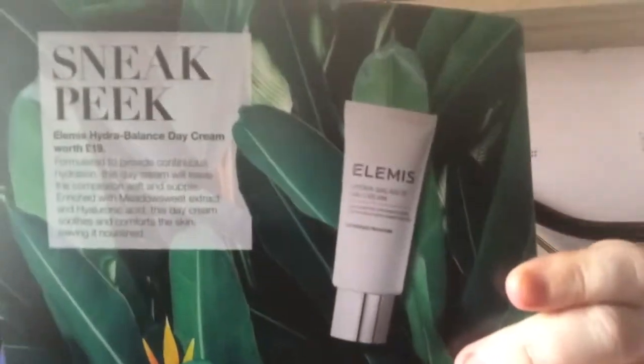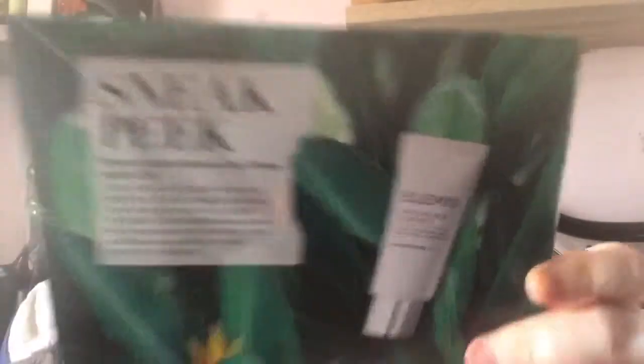I'm going to tell you what the sneak peek is — so if you don't want to see it, you can leave and I'll catch you next time. The sneak peek for next month is the LMS Hydra Balance Day Cream worth £19. Formulated to provide continuous hydration, this day cream will leave the complexion soft and supple. Enriched with meadowsweet extract and hyaluronic acid, this day cream soothes and comforts the skin leaving it nourished. That's July's sneak peek. I can't say I've tried any LMS products. There's also a little quote on the box today — it says 'Travel makes us all storytellers.' Hashtag LF Beauty Box.